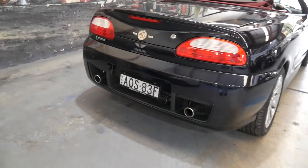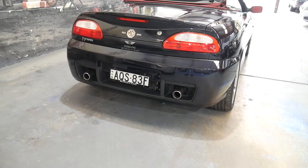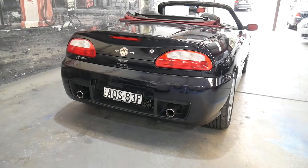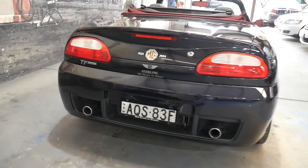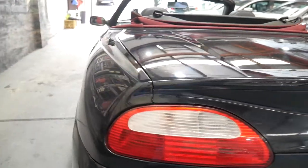Even the standard MG TF is absolutely beautiful. The suspension works perfectly. I have driven it. And if you've been looking for a very good MG TF, I think this is absolutely the car for you.